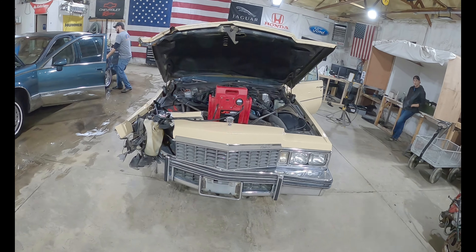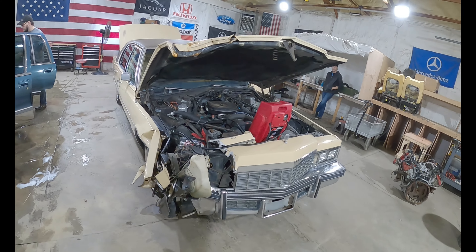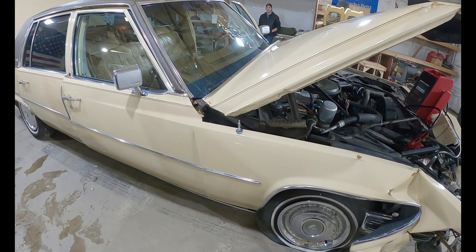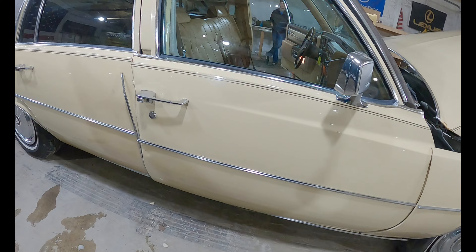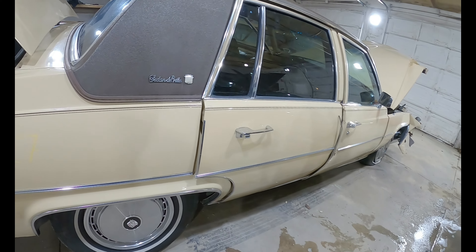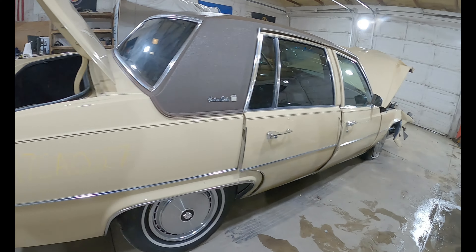This is a big old girl, beautiful canary yellow color. Unfortunately it took a pretty hard hit to the right front. As you guys can tell, these cars do not take hits well — it buckled the whole passenger side. The shockwave went all the way down to the quarter panel, and the doors don't want to latch now.